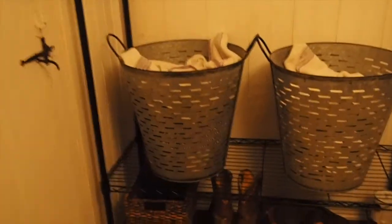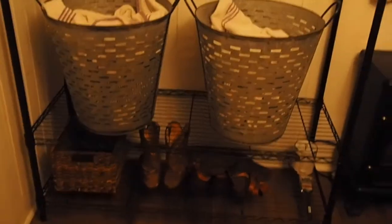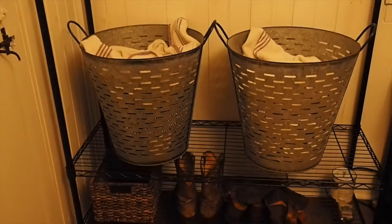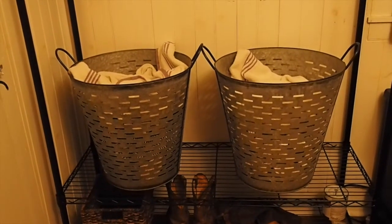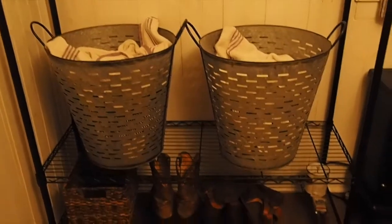These little guys — they're actually really big, I'll bring my hand here so you can see — they're huge. I bought these yesterday at TJ Maxx for $12.99 each. I put my laundry in there: my whites in one and my darks in the other, so everything's separated, and then I covered them with towels.